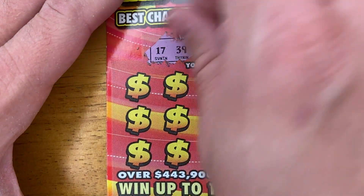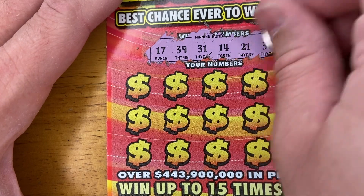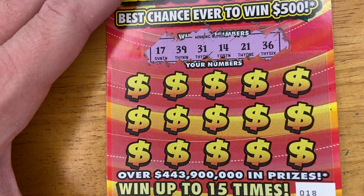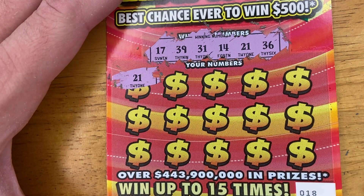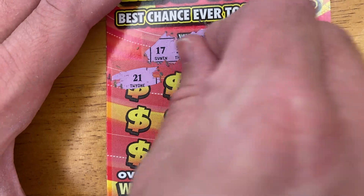17, 39, 31, 14, 21, and 36 are the lucky numbers for us on this ticket. 21! That is a match right there. Look at that — 21, 21!